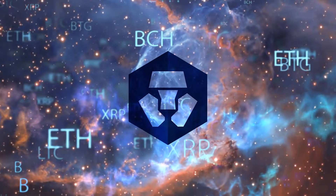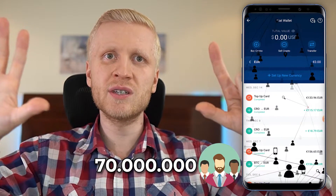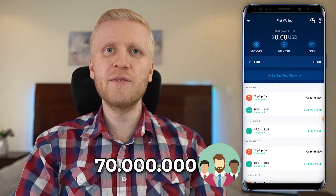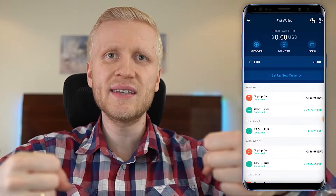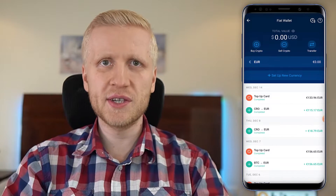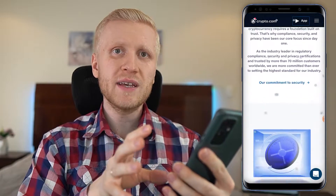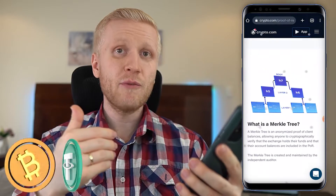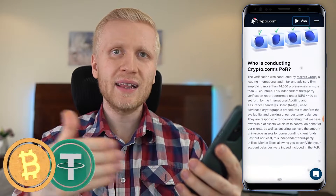Crypto.com is one of the biggest cryptocurrency platforms in the whole world. By the time I'm recording this video they have more than 70 million users worldwide, and the company was founded back in 2016. It's heavily regulated and licensed in many tier-one jurisdictions such as the United States, United Kingdom, Singapore, and so on. They have also recently provided proof of reserves, meaning they hold their assets one-to-one.